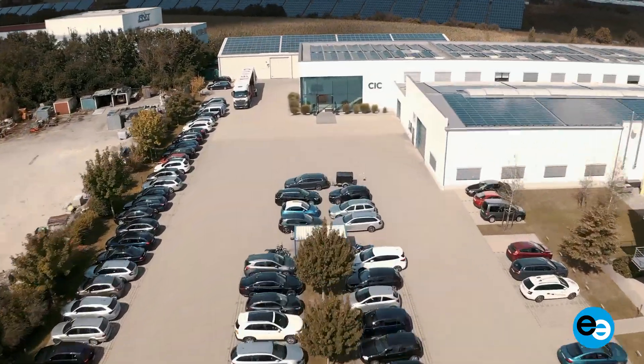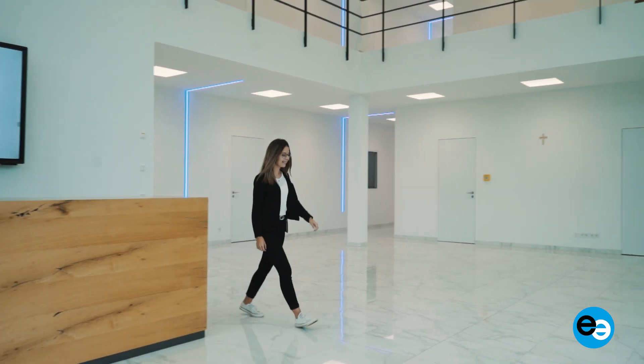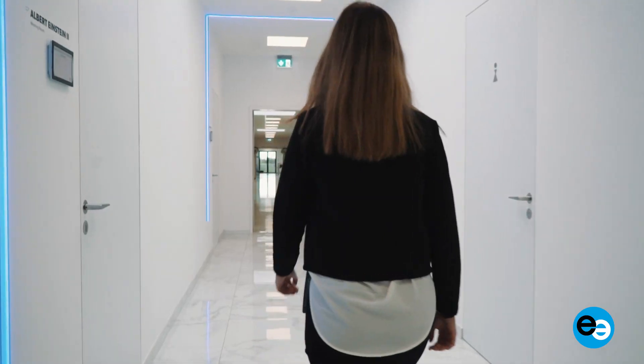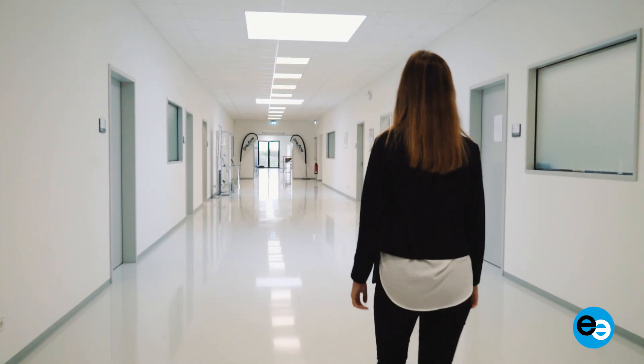Originating in the heart of Bavaria, near Munich, Preflow has developed into the leading brand in the field of micro-dispensing worldwide. Welcome to our world, where it is all about developing and manufacturing high-precision dispensing solutions.